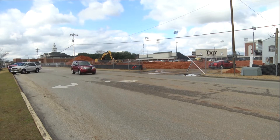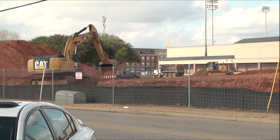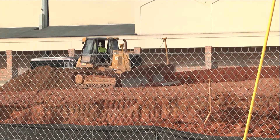Troy University is marking the start of a new semester with a major change on campus: the construction of the new Recreational Center. Originally the Rec Center was to break ground in the fall of 2017, but an extensive logistics process pushed construction to January.